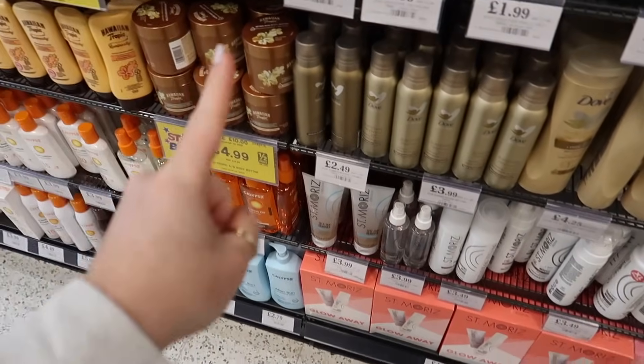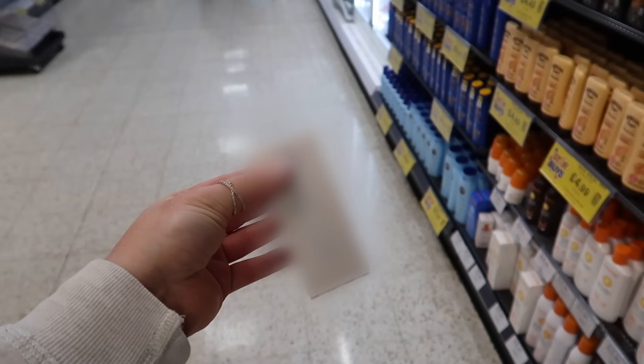I cannot believe I found it again. There's only one. Seriously, if you missed this product in my last video, you missed out. You need to know about this now and get down to your Home Bargains because the saving is unreal.